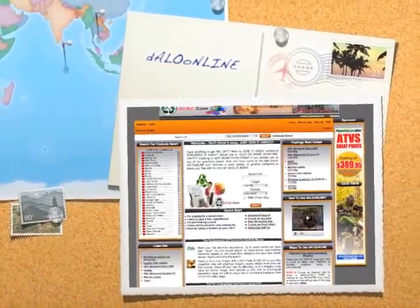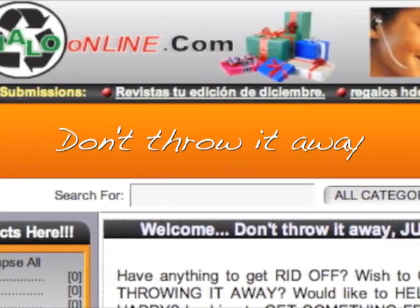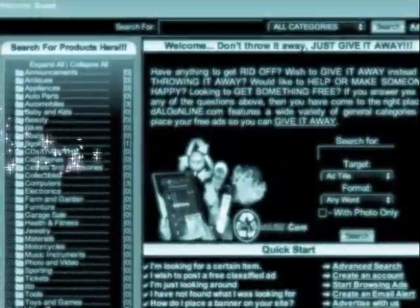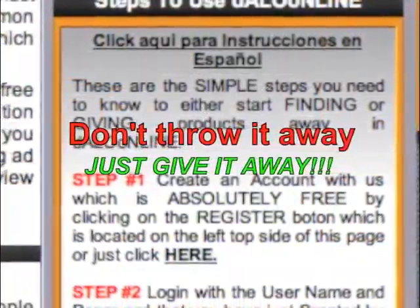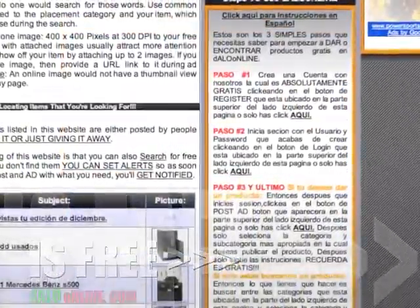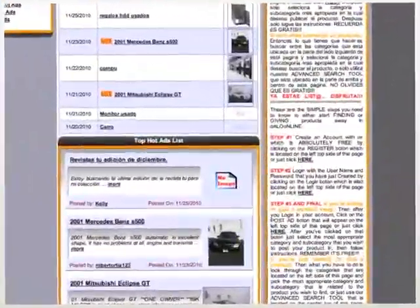Dallo Online is a website designed to help you share whatever product you have that you are not using anymore. You have anything you want to throw away, any toys you don't use, something you don't really need and you don't know what to do with it. So you can put it on this website and let somebody else have it and use it so that it could give good use to it.